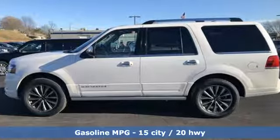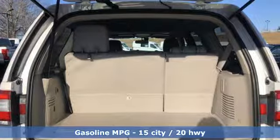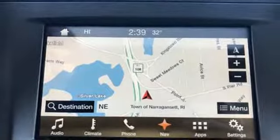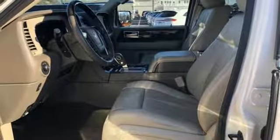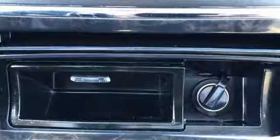Twin Turbo V6 Engine, Electronic Shift on the Fly, Integrated Navigation System with Voice Activation, Power Heated Mirrors, Dual Zone Climate Control, Configurable Instrument Gauges, Streaming Audio, Proximity Key with Power Doors and Push Button Start, Voice Activated Climate Controls, Auto Dimming Rearview Mirror, and Automatic Transmission.